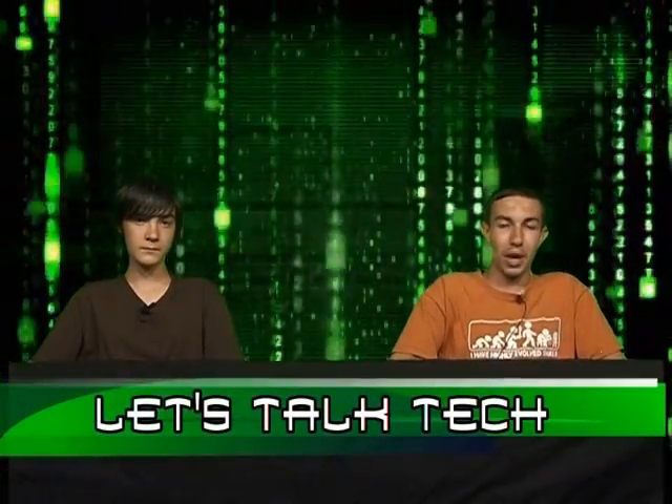Welcome back to Let's Talk Tech. I'm Alan. I'm Thomas. Our next segment, our second segment for today, is going to be on school laptops.